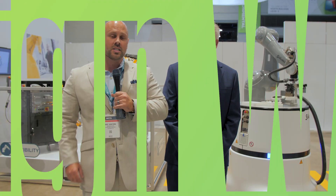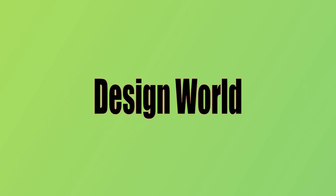Hello, everybody. I'm Mike Santora, Managing Editor of Design World Magazine, and I am at the Stably booth here at IMTS 2022. With me here today is Greg Bozell to tell us a little bit more about what they're featuring this year at the show.